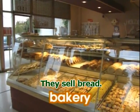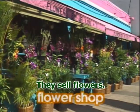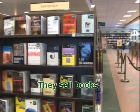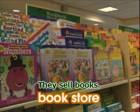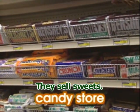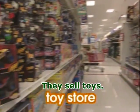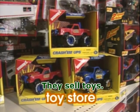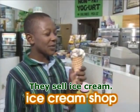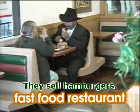Bakery. They sell bread. Flower shop. They sell flowers. Bookstore. They sell books. Candy store. They sell sweets. Toy store. They sell toys. Ice cream shop. They sell ice cream. Fast food restaurant. They sell hamburgers.